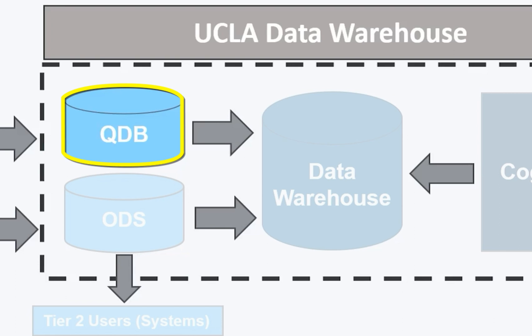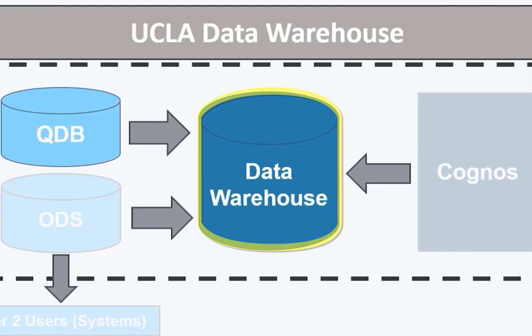QDB is a SQL Server database that allows our users direct access to the tables for self-service reporting. Users took the data and built their own reporting solutions, merged the data with other sources, and also fed the data to their downstream applications. About 10 years in, the realization set in that QDB would not be a sustainable design for data storage and reporting, and the campus data warehouse was introduced.